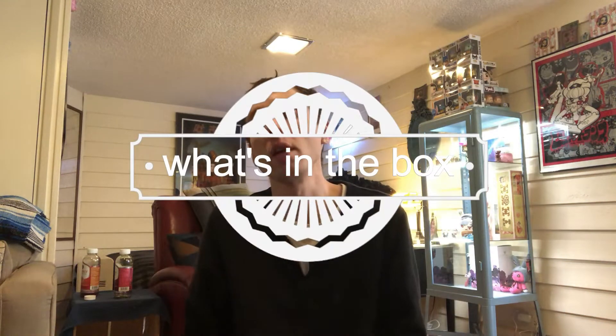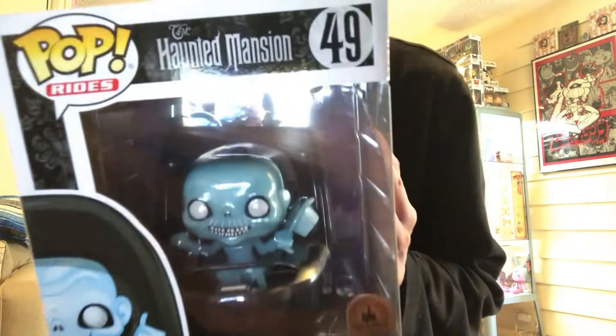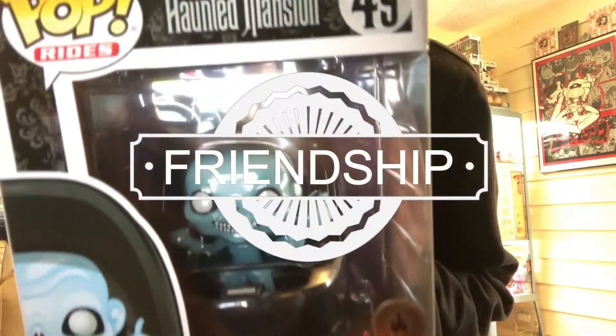Hey, what's up YouTube? Welcome to another video. Right now I got the Haunted Mansion Funko Pop Ride, exclusive to Disneyland and Disney World. Check it out.